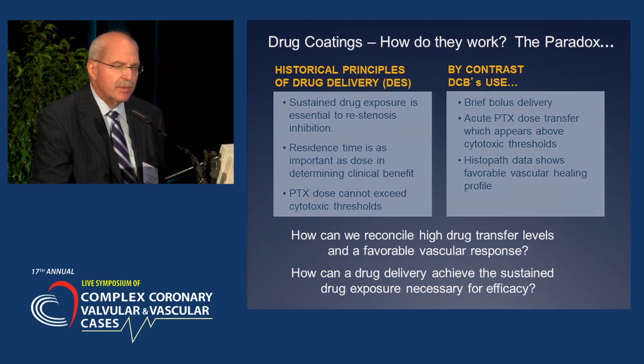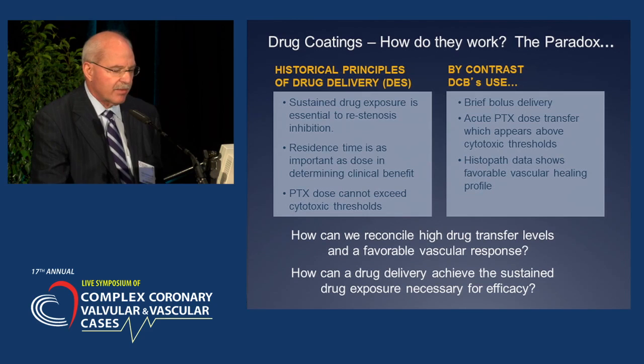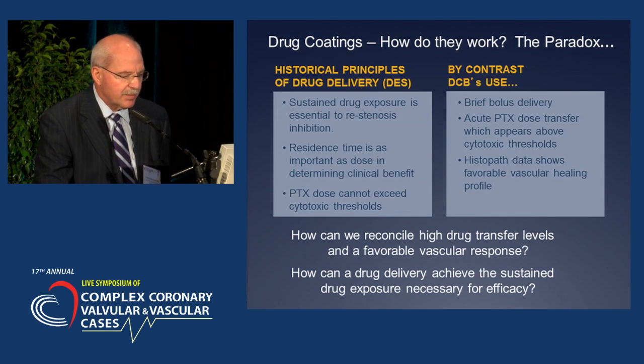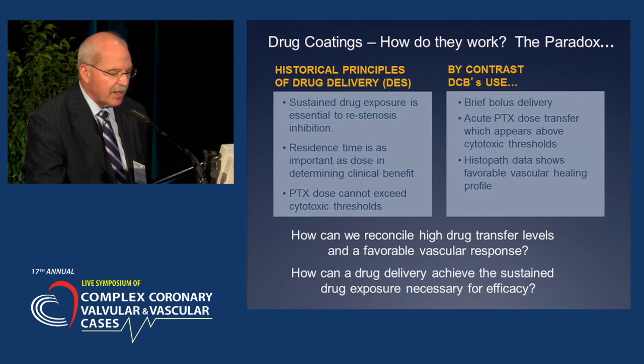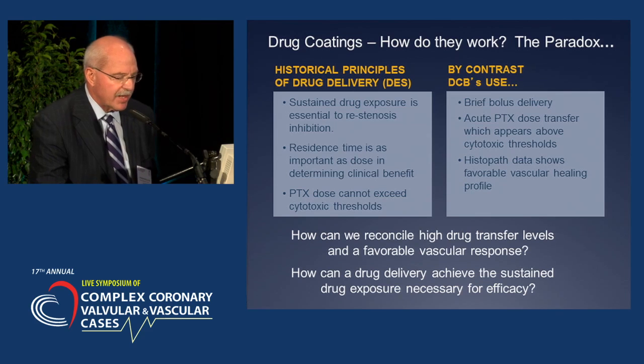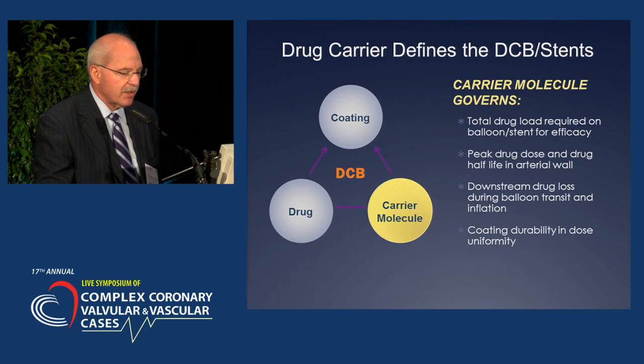By contrast, when we put the drug on a balloon, there's a brief bolus delivery. The acute therapy does not transfer above cytotoxic thresholds, and histopathology data shows favorable vascular healing. So how do we reconcile high drug transfer levels and favorable vascular response? How can drug delivery achieve the sustained drug exposure necessary for efficacy?